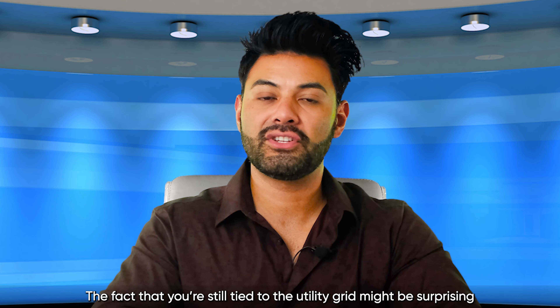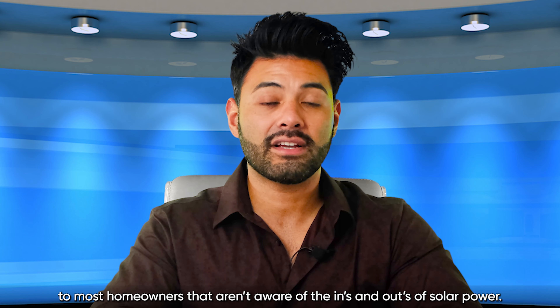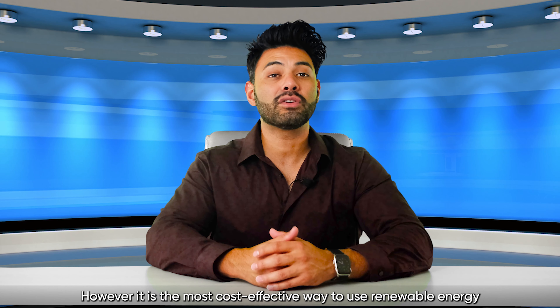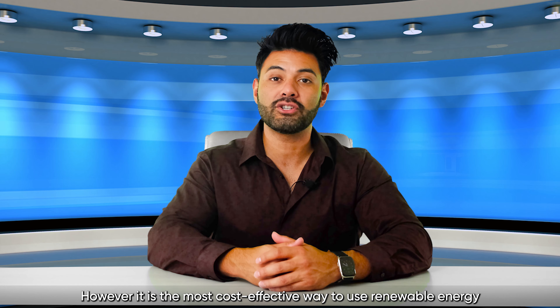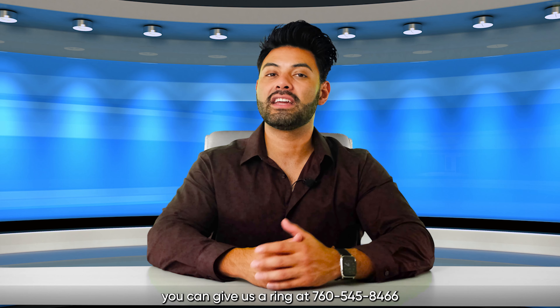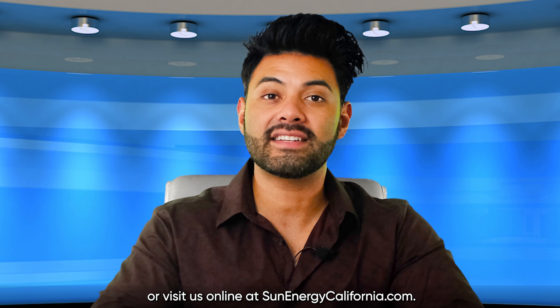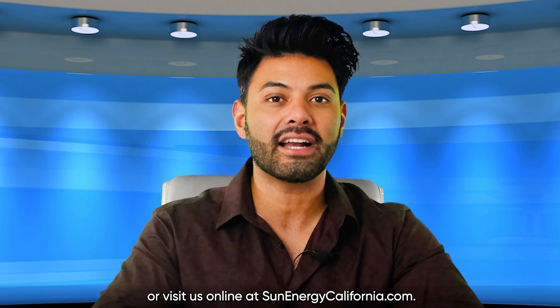The fact that you're still tied to the utility grid might be surprising and maybe even disappointing news to most homeowners that aren't aware of the ins and outs of solar power. However, it is the most cost-effective way to use renewable energy and save money at the same time. If you're interested in how solar can save you money, you can give us a ring at 760-545-8466 or visit us online at sunenergycalifornia.com.